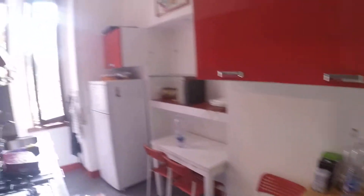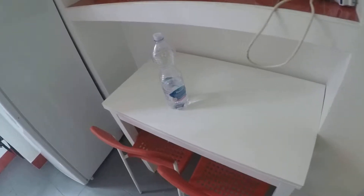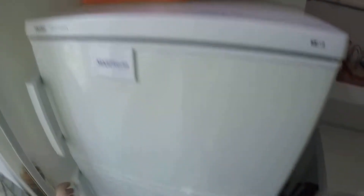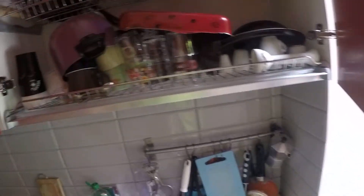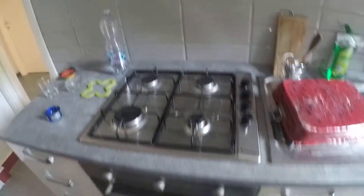This is the kitchen. There is very much space to store your things. There is also a small table to have breakfast. Here we have the freezer and fridge. Here we have everything you need to prepare your lunch: dishes, glasses, pots, pans, teacups, mugs, anything you need. Here we have the gas stove and the electric oven, and another storage compartment.